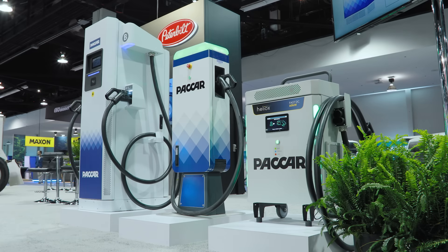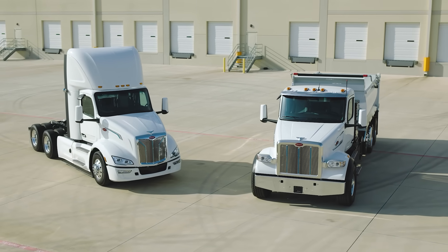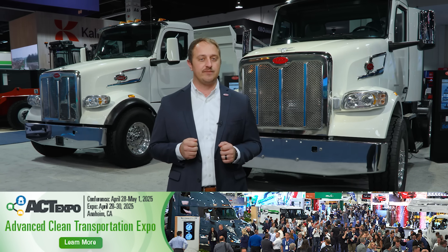At Peterbilt, we are your deployment partner. We also feature a full lineup of electric chargers from Packard Parts. To experience the performance and drivability of the next evolution of electric vehicles, come to the Ride and Drive, where you can drive one of two 579EVs. Both feature a 200 mile range and our max performance e-motor. Thanks for watching and come join us.